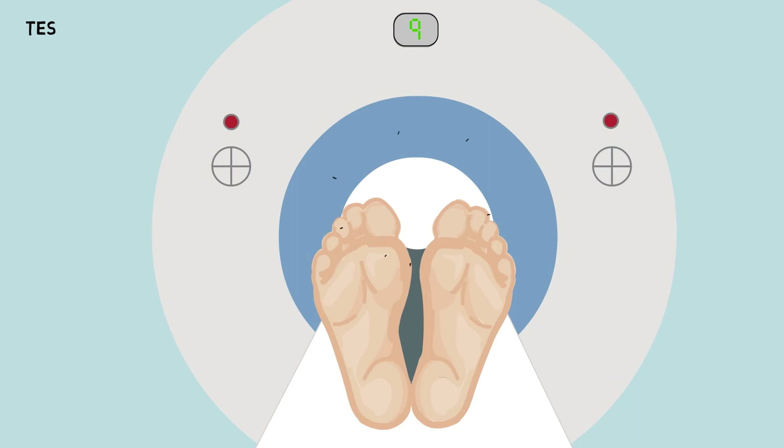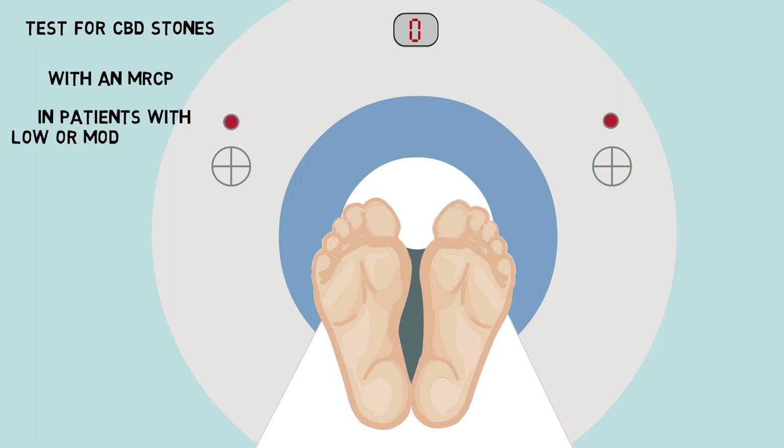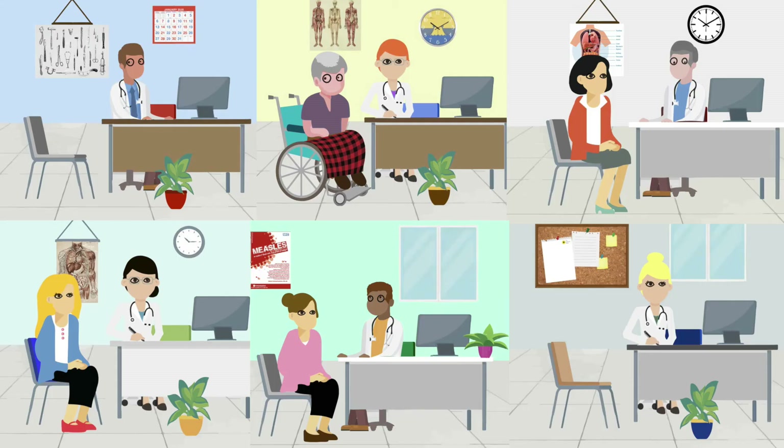The aim of the Sunflower study is to find out if testing for common bile duct stones with an MRCP before lap coli is worthwhile in patients with a low or moderate risk of common bile duct stones. Sunflower is a multi-centre pragmatic randomized controlled trial.